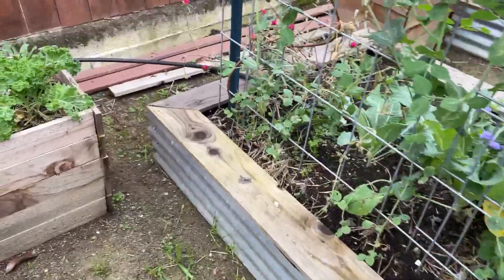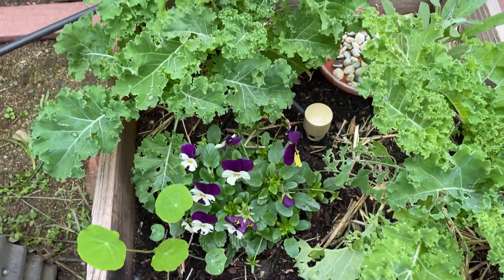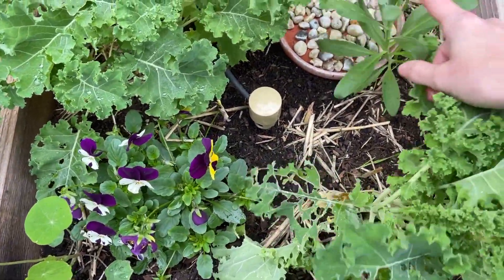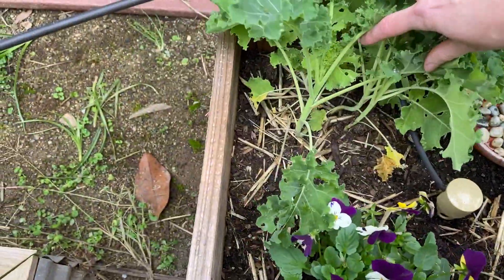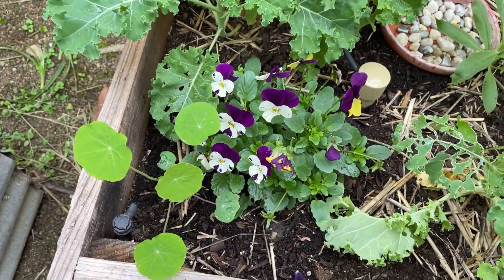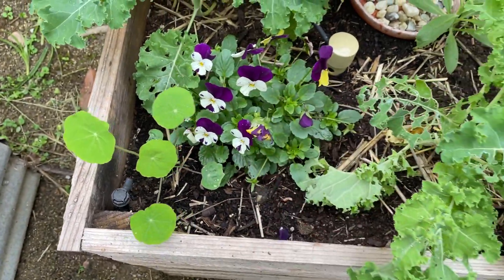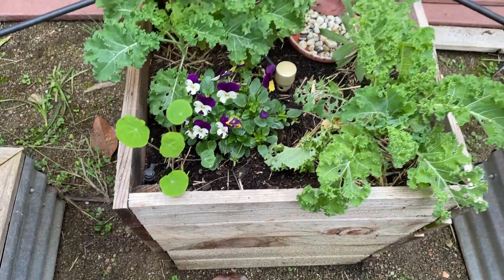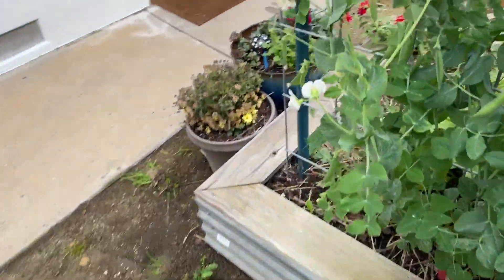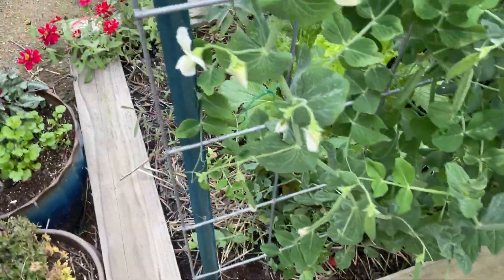Let me walk inside here and show you this other garden bed. Here we have some kale — and more kale back here. It's actually looking pretty good. I also intermixed some violas that I started from seed. And we had some nasturtium here last year, so you can see it's just volunteering and growing right there. These are definitely ready to get harvested.